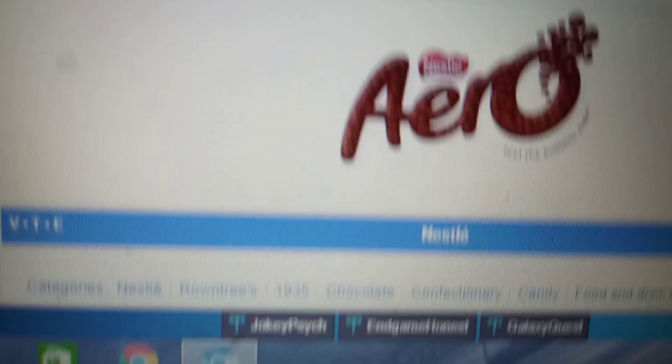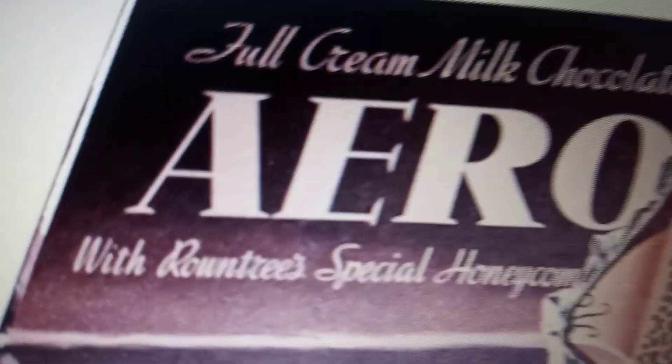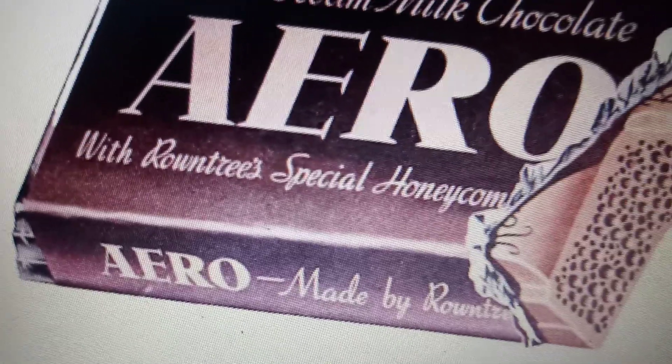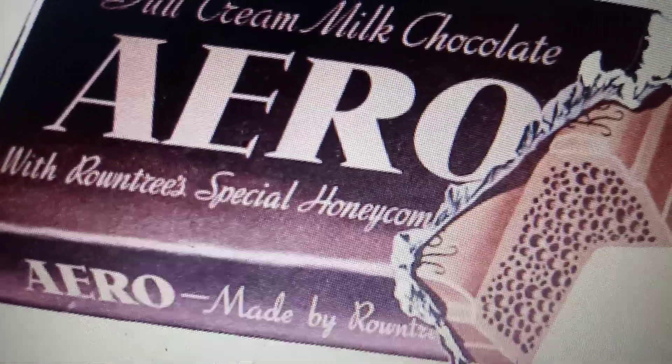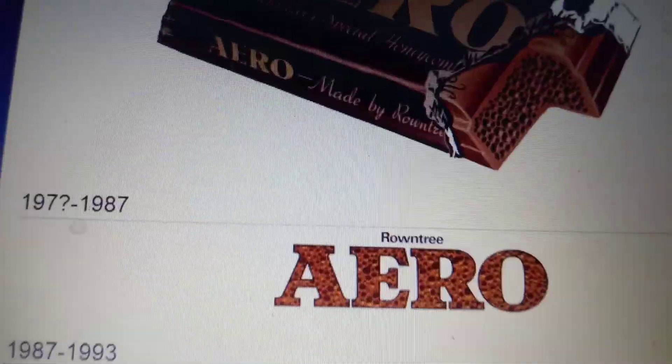Let's start with Arrow. From 1935 to 1970-something, we have the word Arrow. There's a lot going on here. We have part of a chocolate bar with bubbles, and in white text, we have the word Arrow — full cream milk chocolate with round trees, special honeycomb. And we have the same text right here, and it's basically just a chocolate bar.